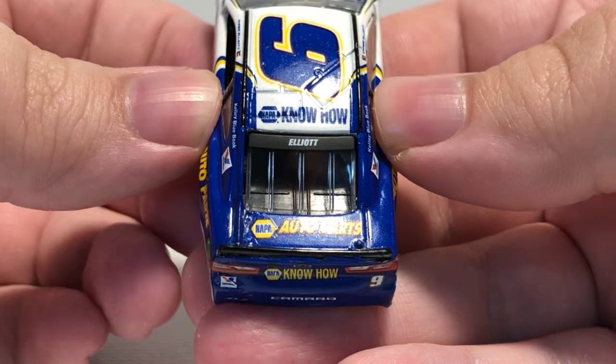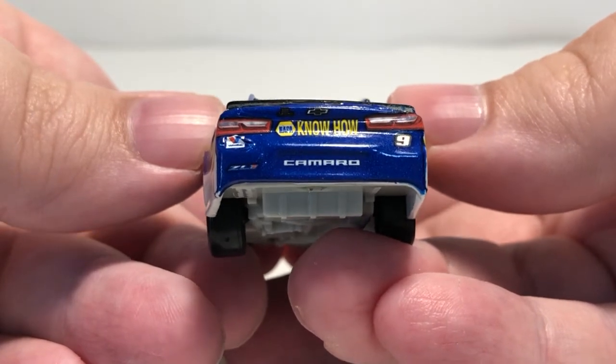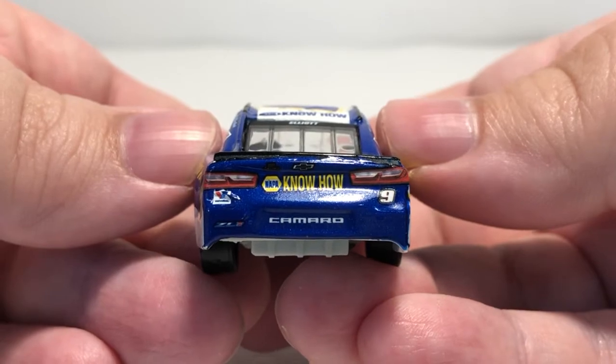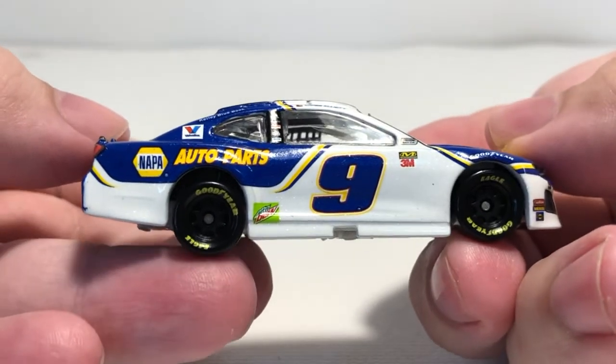On the rear window banner we have Elliott and Nappa Auto Parts. The deck lid TV panel features the TV camera, Chevy bow tie, Camaro, Valvoline, Z01, number nine, and a crooked Nappa Know How logo — you can see it's a little crooked, not too bad, but it's crooked. This side of the car is basically the same minus the American Ethanol fuel buckeye.